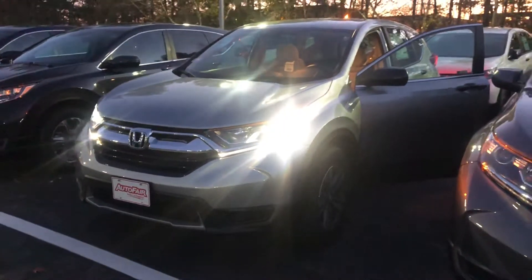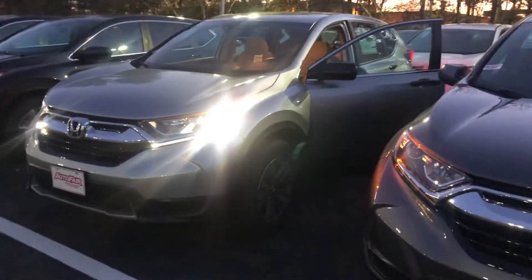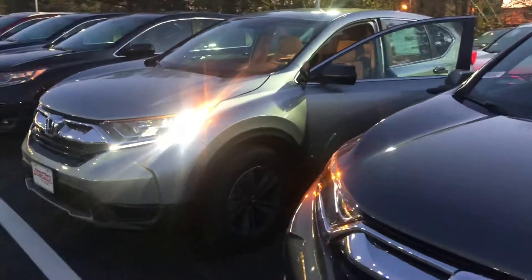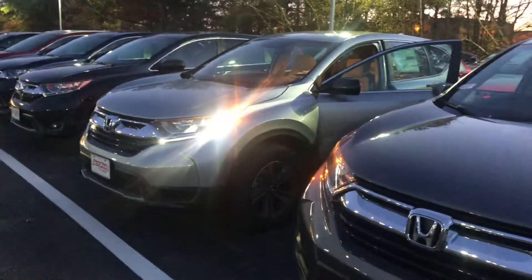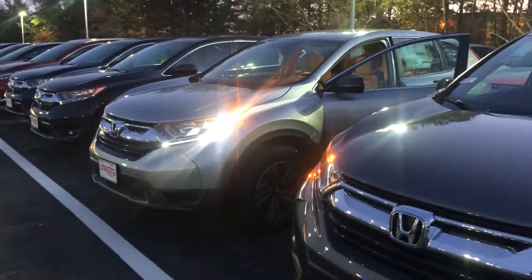It looks like you're looking for some leasing prices on this vehicle — I will be happy to provide that to you. Any additional questions you have, feel free to contact me directly at 603-315-6221. Sarah, I hope to see you soon. Thank you.